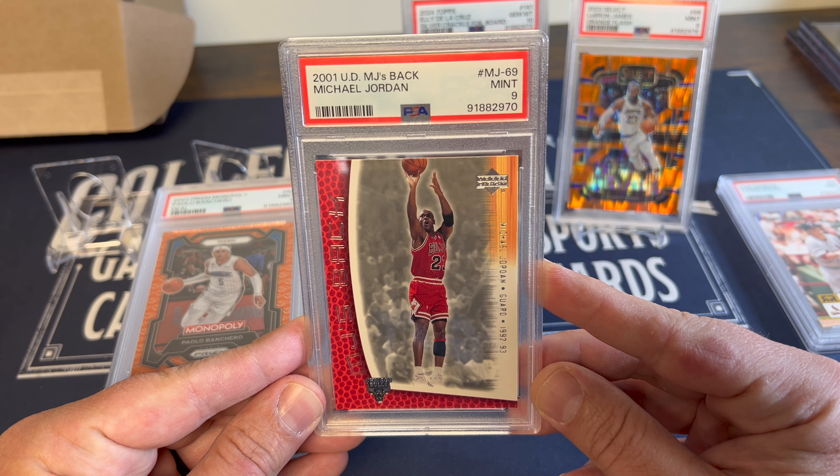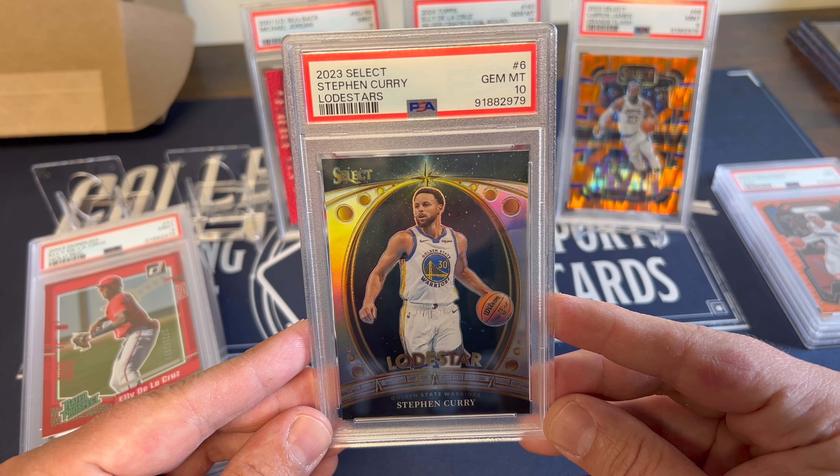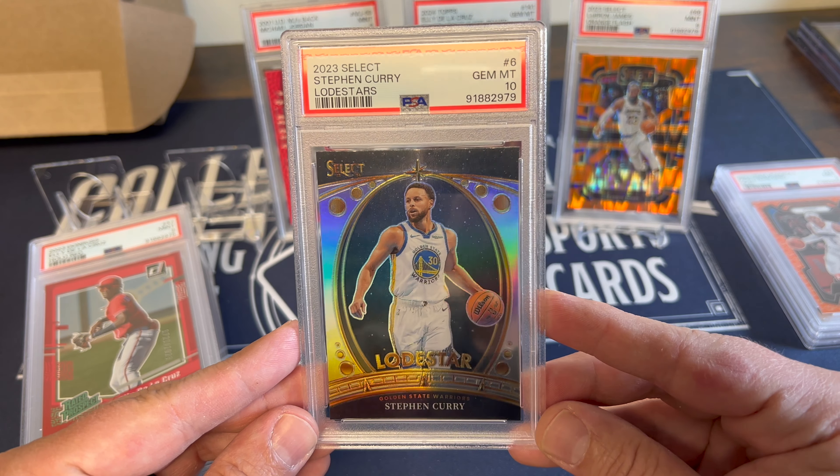2001 Upper Deck Michael Jordan getting a 9 — a lot of red on the card for the color match. Any Jordan in a 9 is pretty big — great looking card. Got Apollo on the handshake deal parallel getting a 9, not too bad. And we got a Steph Curry Lodestar Silver getting a 10 — that's a nice one. Kind of upset though that they did not label it correctly — they did not put 'silver' on there. That is disappointing. It is in fact a Prizm.